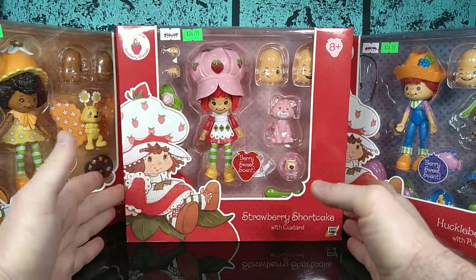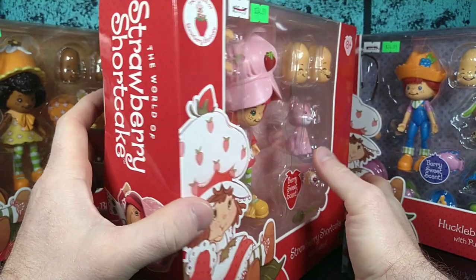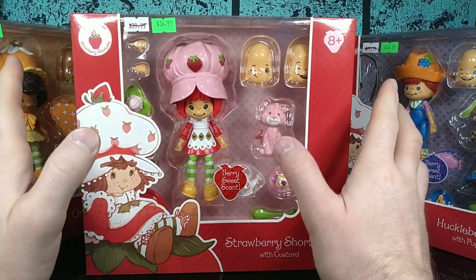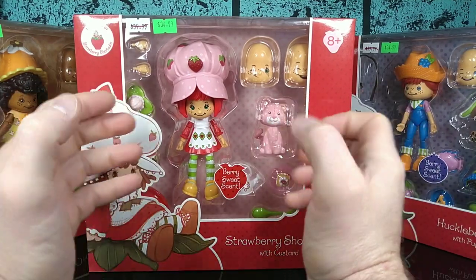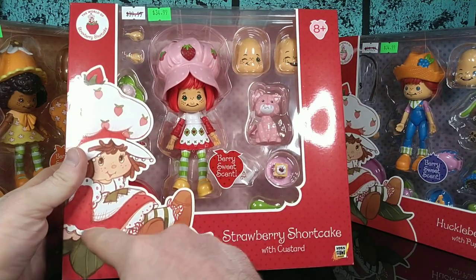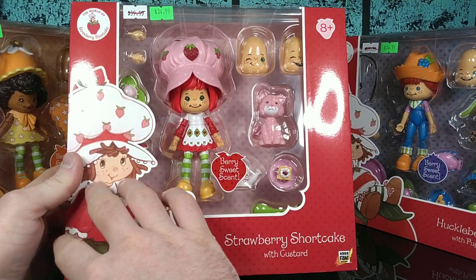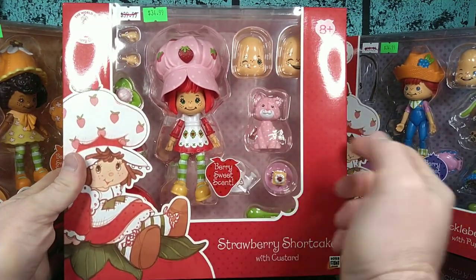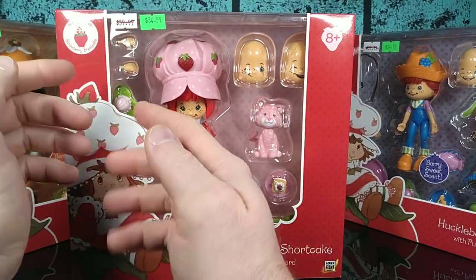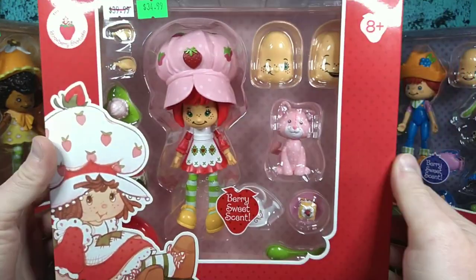These boxes are humongous. They are way too big. I know that it's all about presentation and Boss Fight's really big on their packaging — they do really good packaging. But I just feel like it could have been nudged down to about two-thirds the size of this box. There's a lot of space here you don't need. A lot of this stuff could have been shoved off into the wayside. I feel like if you could see Custard and Strawberry Shortcake, the rest of the accessories could have been shoved off to the side, as most of them are hidden behind this little paneling here anyway.